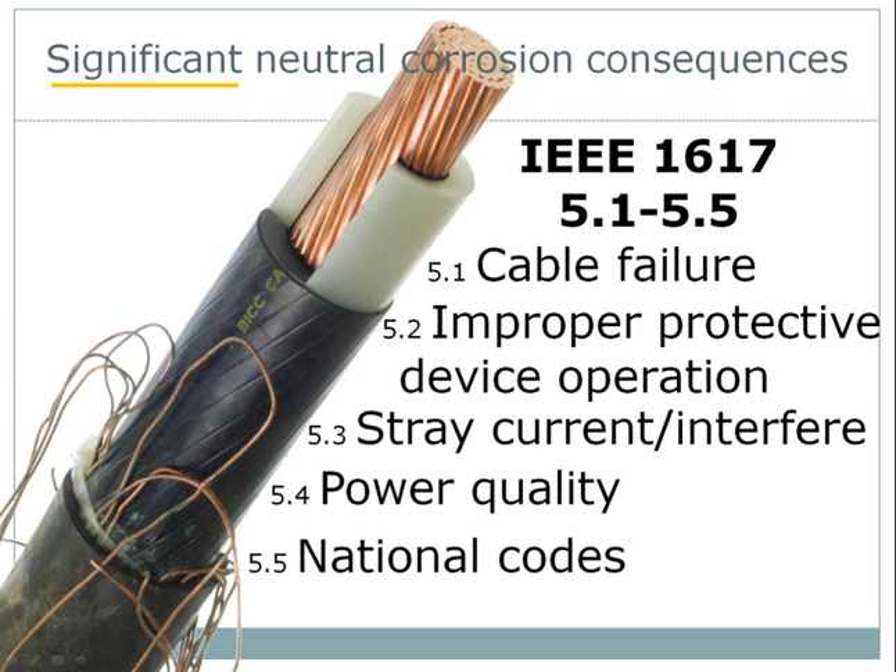Number four: significant loss of neutral can result in voltage unbalances due to uneven and elevated impedances in the neutral circuit. These unbalances can result in high voltages, low voltages, or a mixture of both from phase conductors to neutral. Finally, the fifth consequence relates to national codes such as the National Electrical Safety Code. The NESC does not specifically discuss the neutral, but it does discuss concepts such as insulation shielding and effective grounding. It was the consensus of the IEEE 1617 writing group that when a cable shield fails significantly with extensive neutral corrosion, it's no longer considered functional.